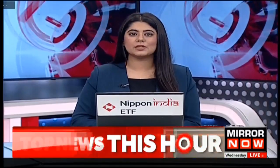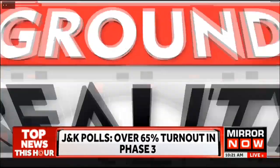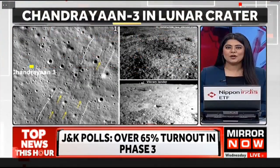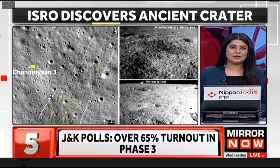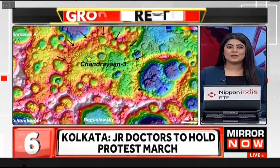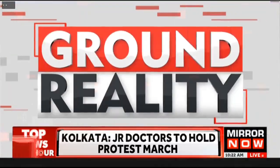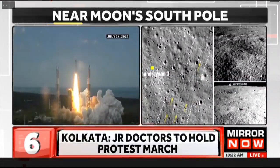In a groundbreaking achievement, the Indian Space Research Organization's Chandrayaan-3 mission has successfully landed within a massive buried impact crater on the moon's surface. The revelation was made based on an analysis of images obtained by navigation cameras on Chandrayaan-3's Pragyaan rover and Chandrayaan-2 Orbiter's optical high-resolution camera.